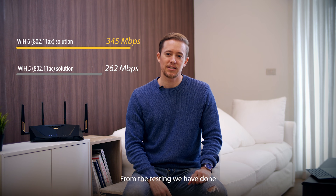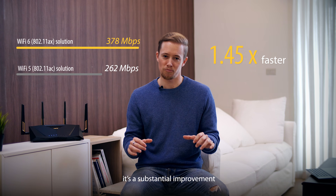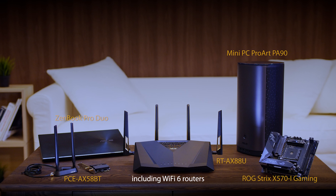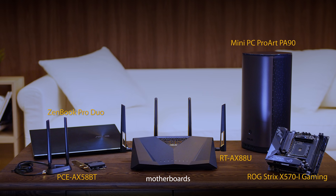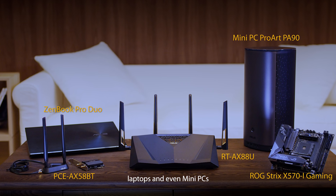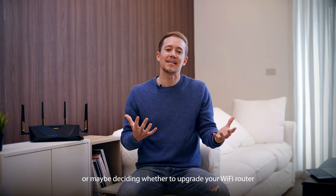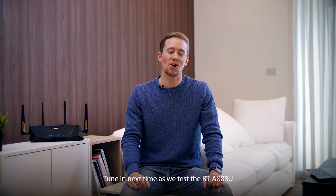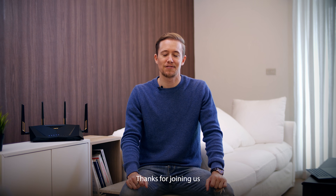From the testing we have done, you can see that with a complete Wi-Fi 6 solution it's a substantial improvement. ASUS provides a total Wi-Fi 6 solution with many different types of products including Wi-Fi 6 routers, networking adapters, motherboards, laptops, and even mini PCs. If you're a PC DIY enthusiast who already has a Wi-Fi 6 enabled motherboard, or maybe deciding whether to upgrade your Wi-Fi router for a vastly improved network, we're glad you've joined us. Tune in next time as we test the RT-AX88U with a Wi-Fi 6 enabled motherboard. Thanks for joining us.